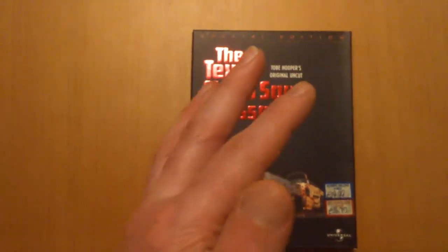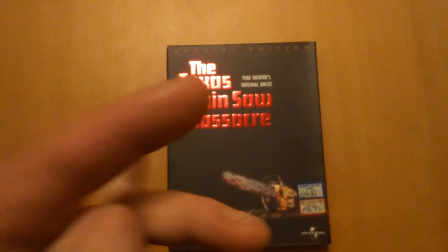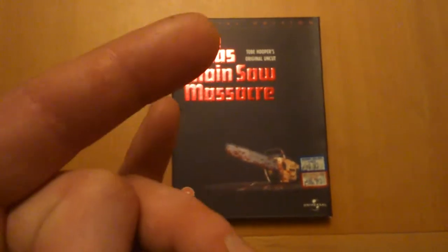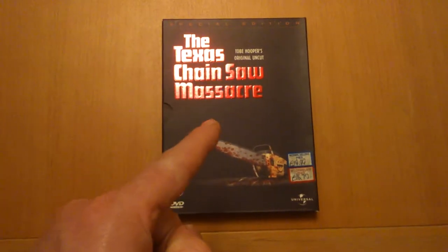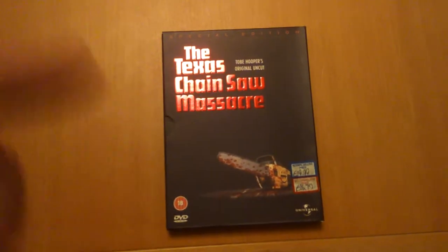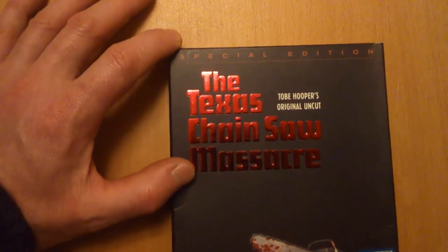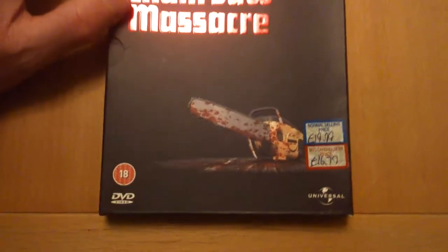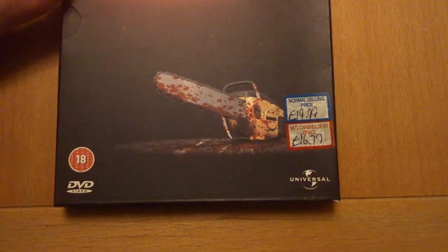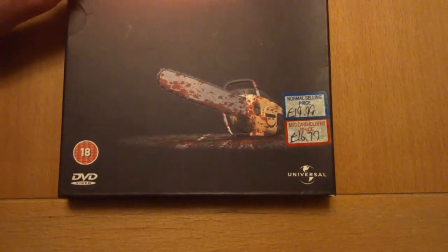Hi guys, welcome back. Today I thought I'd show you this one — I bought this in 2002. You all know what it is. Look, it's a classic special edition: The Texas Chainsaw Massacre Turboper, originally uncut. I'll show you this here — normal selling price, look: £19.99.